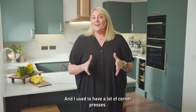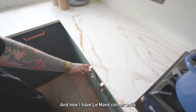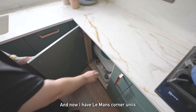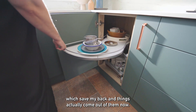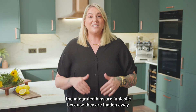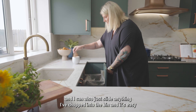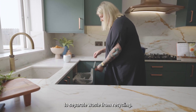I used to have a lot of corner presses — they were black holes, everything went in and nothing came out. Now I have Le Mans corner units which saved my back and things actually come out of them. The integrated bins are fantastic because they are hidden away and I can just slide anything I've chopped into the bin, and it's easy to separate waste from recycling.